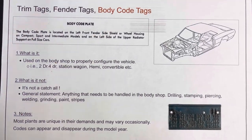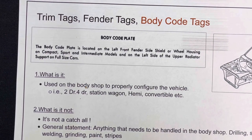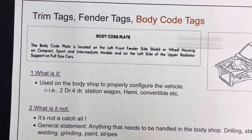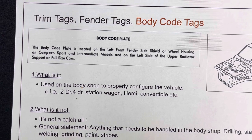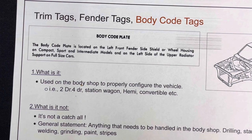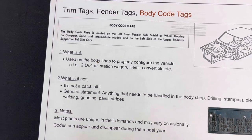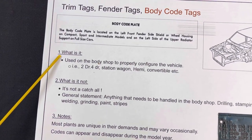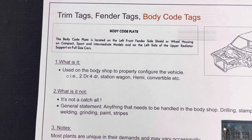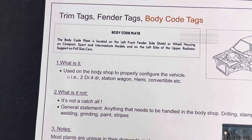The factory — the corporation — calls them body code tags, and there is a definition found in a parts manual: the body coat plate is located in the left front fender side shield wheelhouse on compact, sport, and utility models, and on the left-hand side of the upper radiator core support on full-size models. One of the most important questions we receive is: what is it, and what is it not?